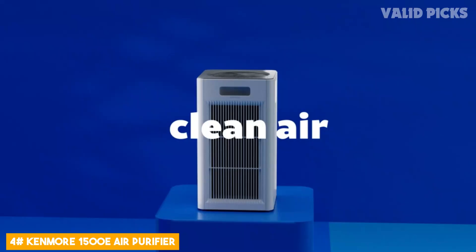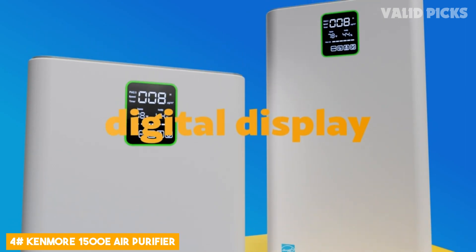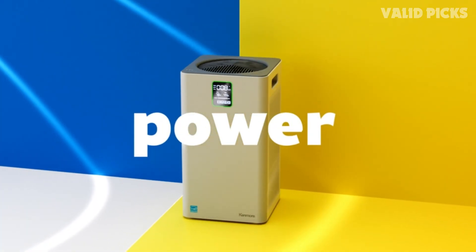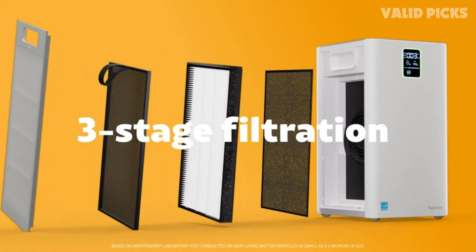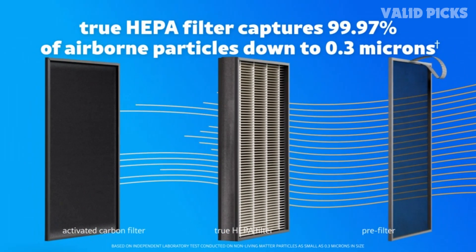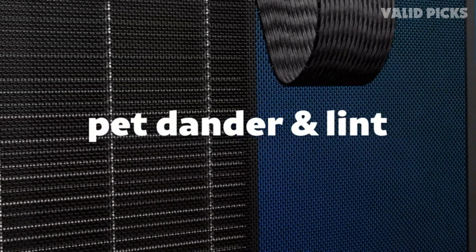Number 4: Kenmore 1500E Air Purifier. Introducing the Kenmore 1500E Air Purifier — the ultimate solution for cleaner and healthier air in your home or office. Designed with cutting-edge technology and superior craftsmanship, this air purifier offers unparalleled performance and efficiency.